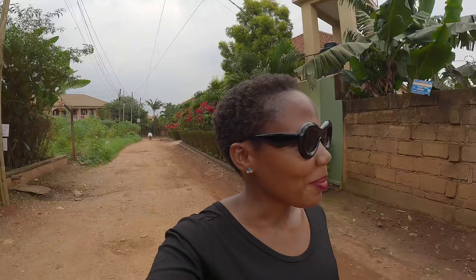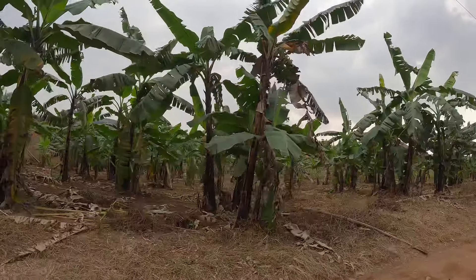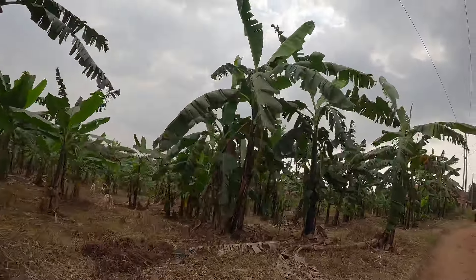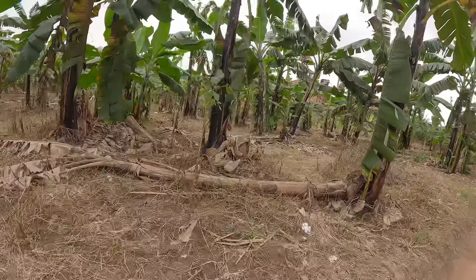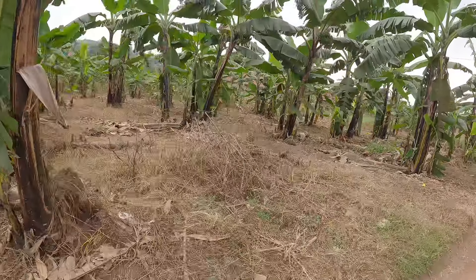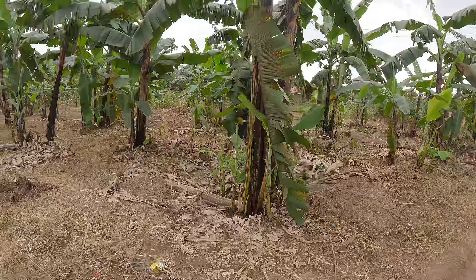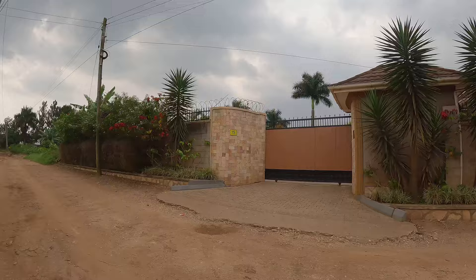So we're just going to take a walk so that you guys can see how a Ugandan residential neighborhood looks like. I know I've already shown you a couple on my channel, but people keep asking me to see different locations. There's a very nice banana plantation here — it's very well taken care of. See, the leaves are very green, it's mulched. I think they sprayed the weeds. Nice banana plantation.